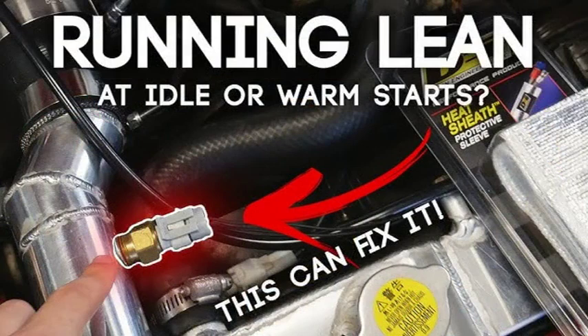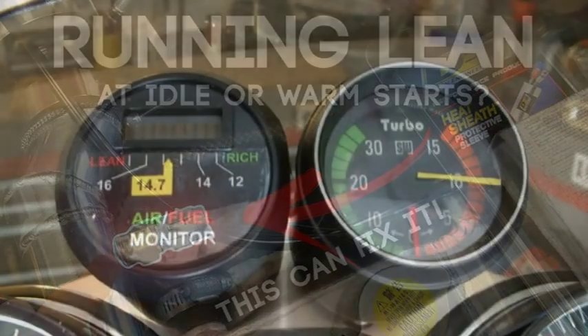The P2188 code indicates a rich fuel mixture at idle, meaning too much fuel and not enough air in the combustion chamber. This can lead to several symptoms, including rough idle — the engine may idle erratically or stall — black smoke from the exhaust, which is a sign that the engine is burning too much fuel, increased fuel consumption, and the check engine light illuminating on the dashboard.